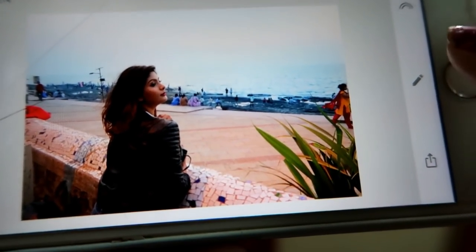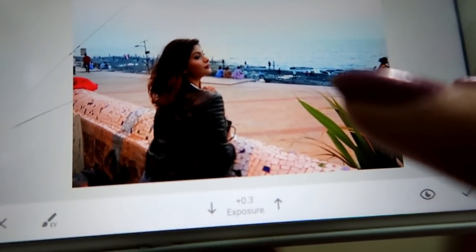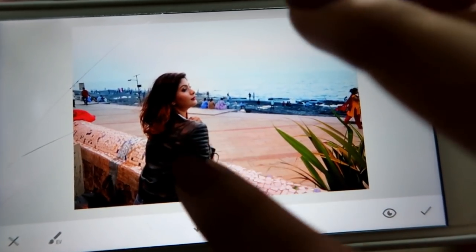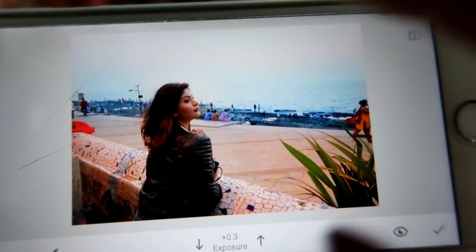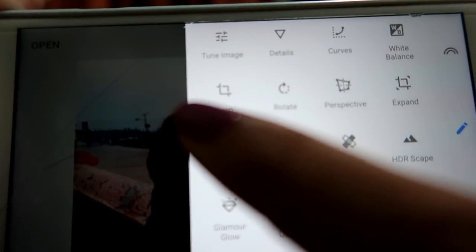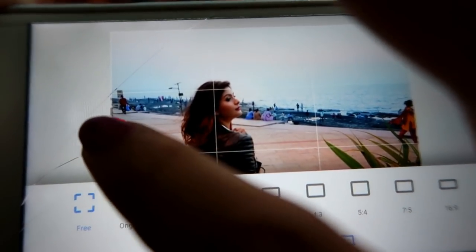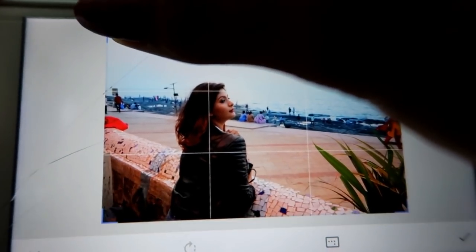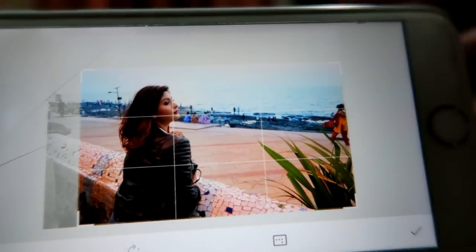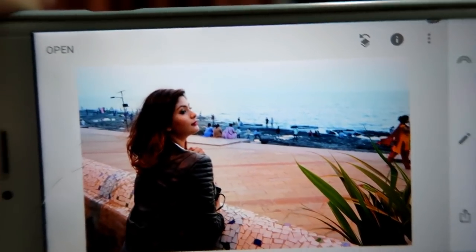I go to Brush again, go to Saturation at plus 5, and brush across the scene to add more color to the photograph. After that I go to Brush again, Exposure at 0.3, and go over my face and body to highlight myself in the picture. Then I click right. Since I want to crop the image to remove extra background, I go to Crop, adjust it to how I want, and click right. I love how the picture looks now.